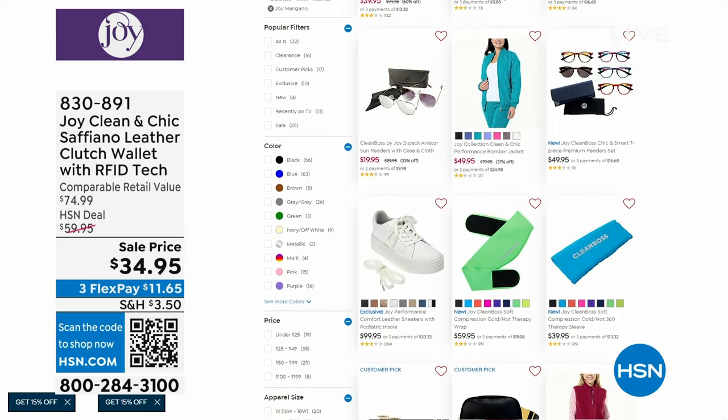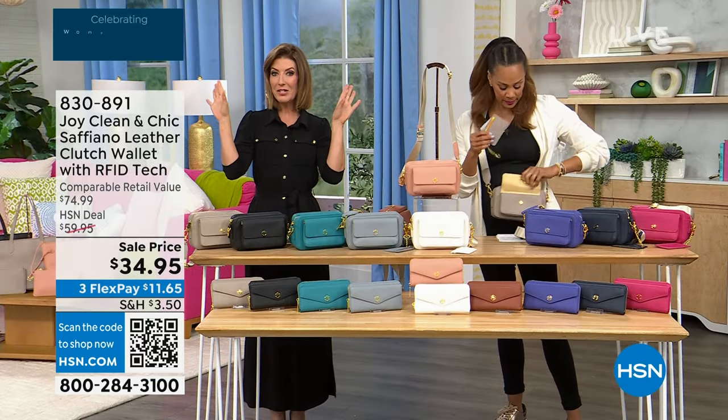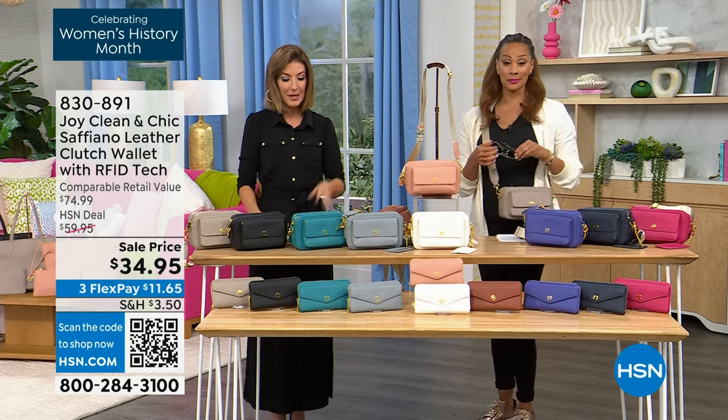It's one day only. When we say everything from Joy Mangano is on sale, we're giving you a little sneak peek: we've got aviator sunglasses coming up, a tote bag coming up, and that really cute bomber jacket coming up.